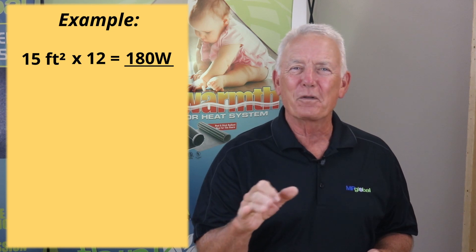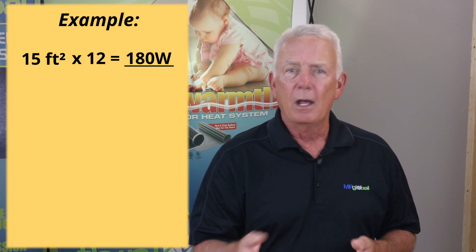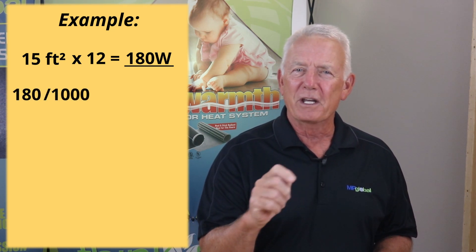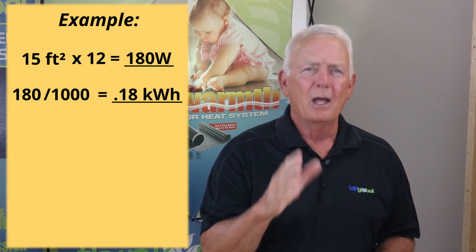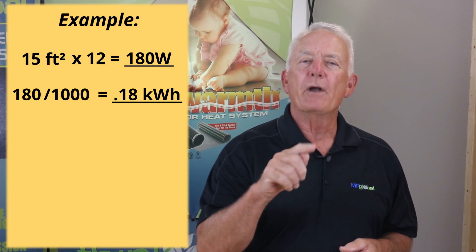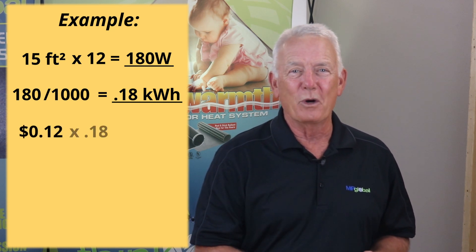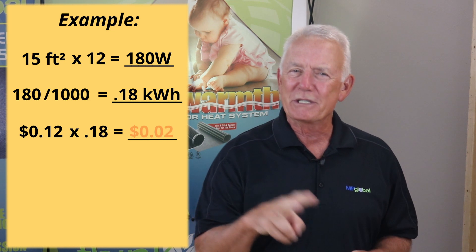Now we need to convert those watts to kilowatts to make it easier to figure electric company rates. Take the 180 watts and divide by 1000 to get 0.18 kilowatts consumed per hour. Then take the national average of 12 cents times the 0.18 kilowatts consumed, to get a cost of 2 cents to run the mat per hour.